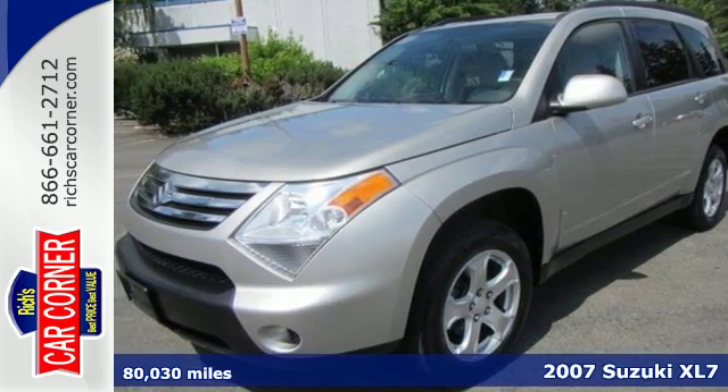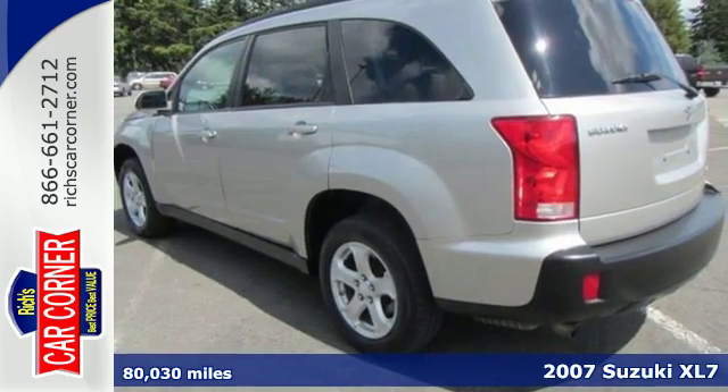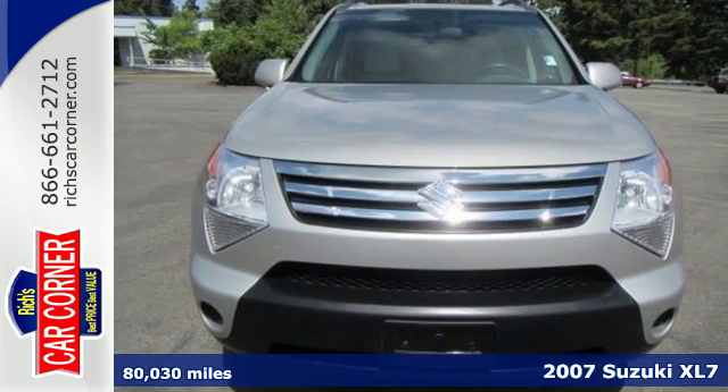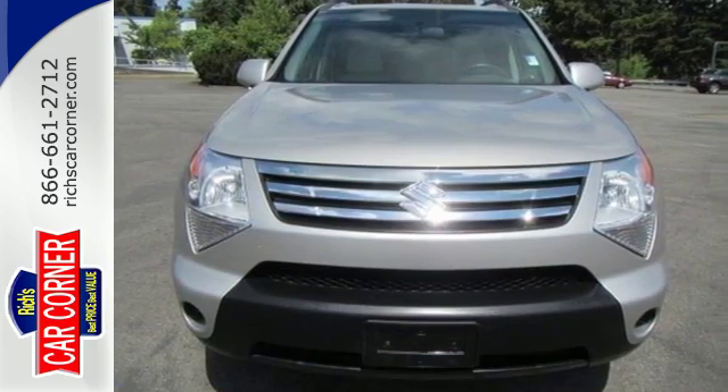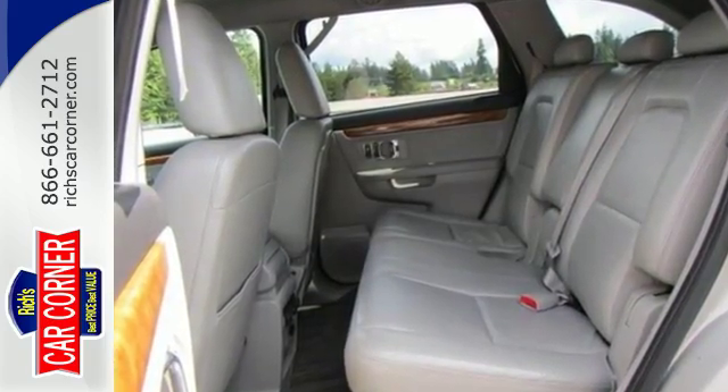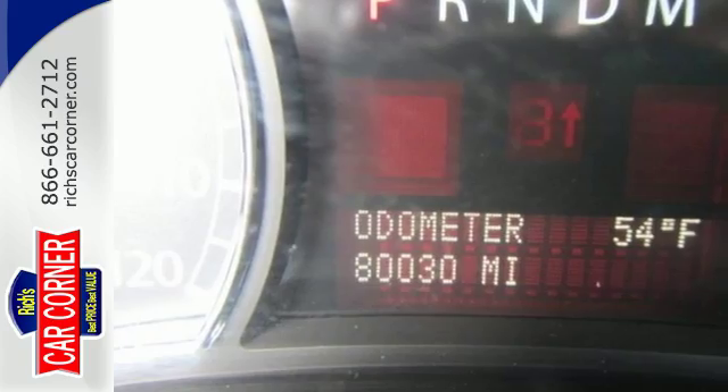It's a 2007 Suzuki XL7. The XL7 jumps to the head of its class with a sleek new design and standard features including automatic climate control, one-touch power windows, tire pressure monitoring, five-speed shiftable automatic transmission, and four-wheel ABS.